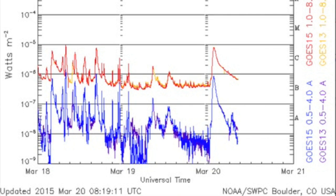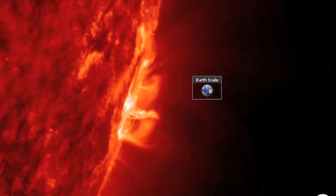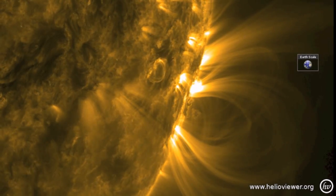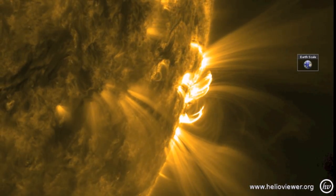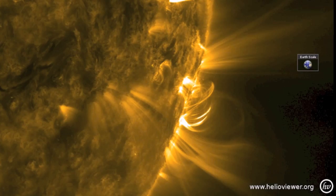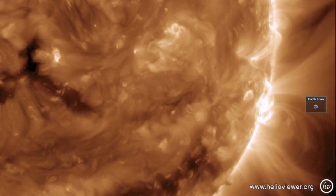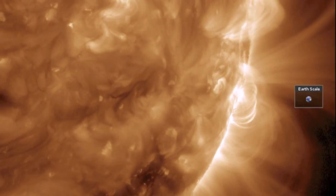This morning we saw a C7 solar flare. It came from the departing active region — same one as before — only now it is officially out of sight, with only the high coronal surging giving us the flare readings. You can see umbral field destabilization events occurring before the flare itself. That many fields interacting, bound to see a scuffle or two between them. At least a medium sized CME was produced, but it will completely miss our planet.